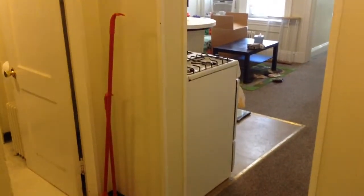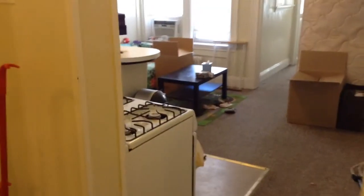Video walkthrough of a Packard's Corner one bed, right here at Com Ave and Fuller Street. You walk right in — it's carpeting throughout. It's a nice size one bedroom.